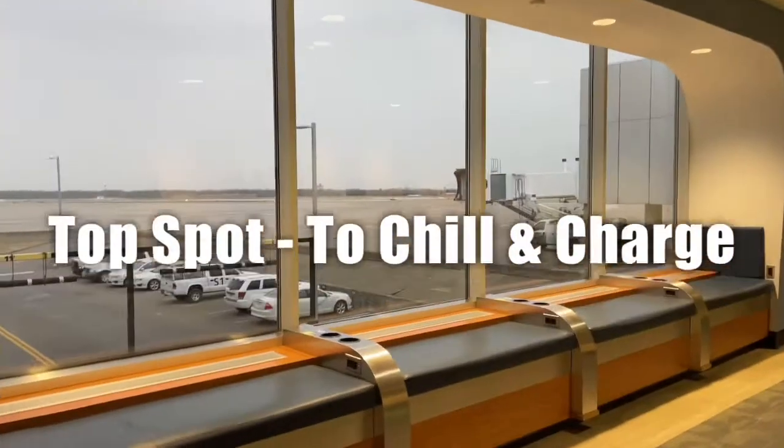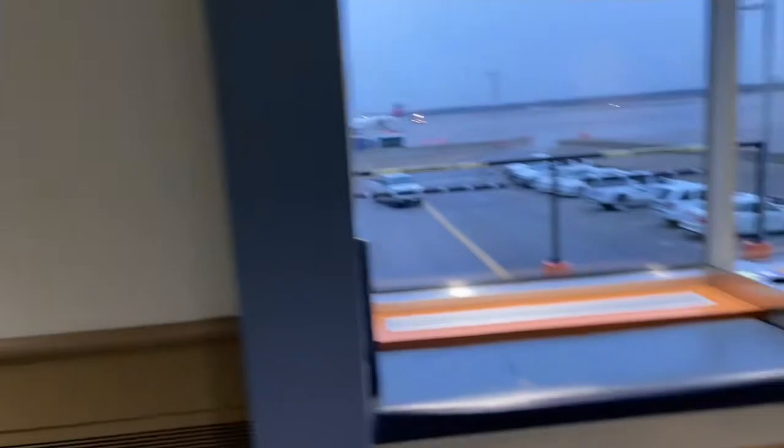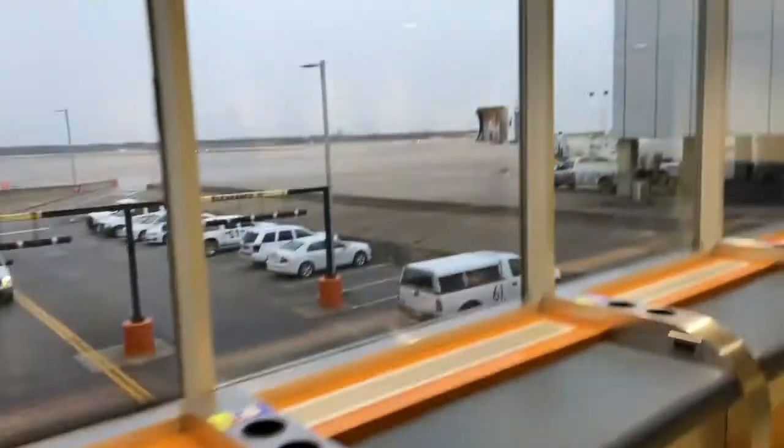This is located in Terminal A — they always have a bunch of cool artwork and they have charging stations so you can watch the planes.